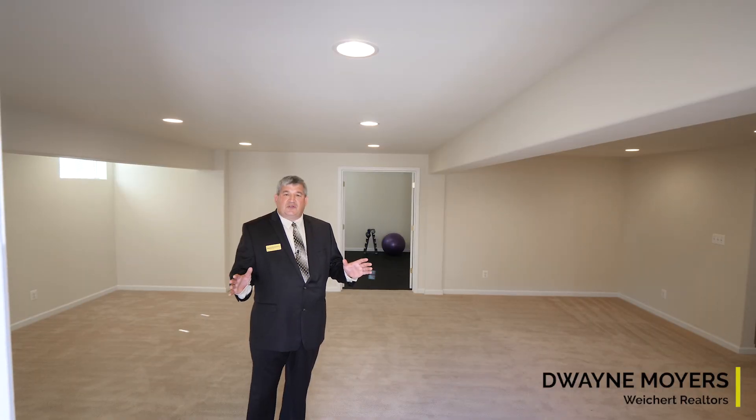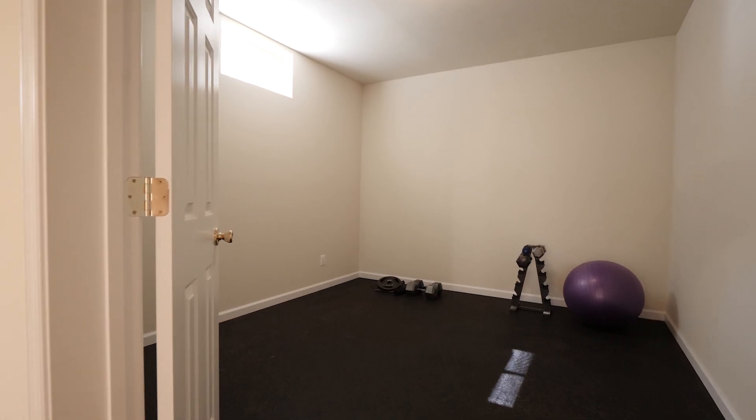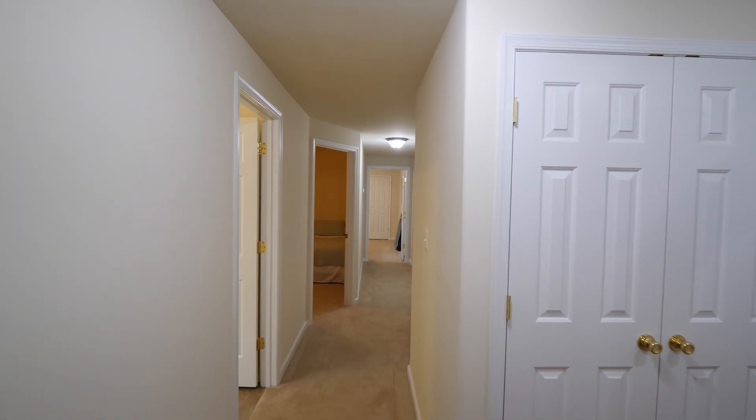We're in the rec room of a 2,000 square foot finished basement. There's a workout room behind me, a media room to your right, and two guest bedrooms with a full bathroom.